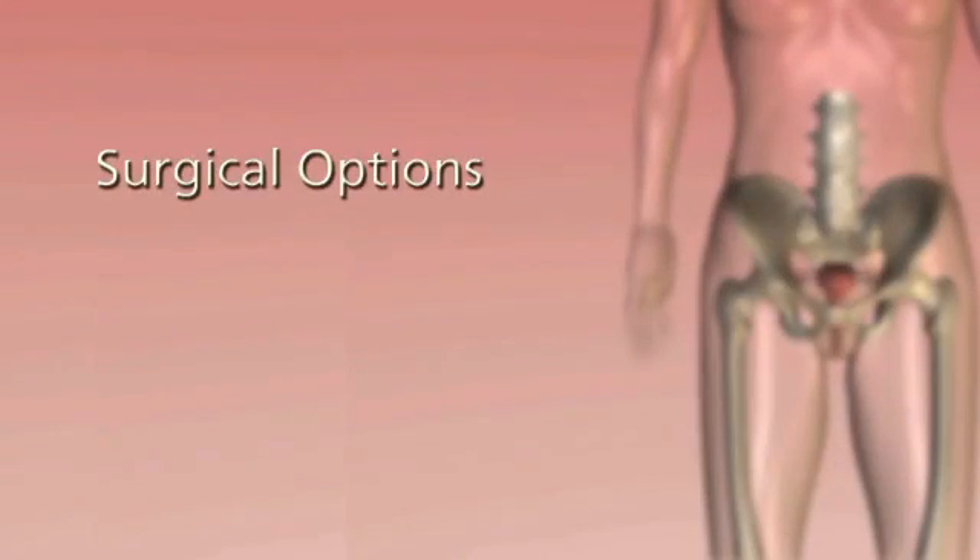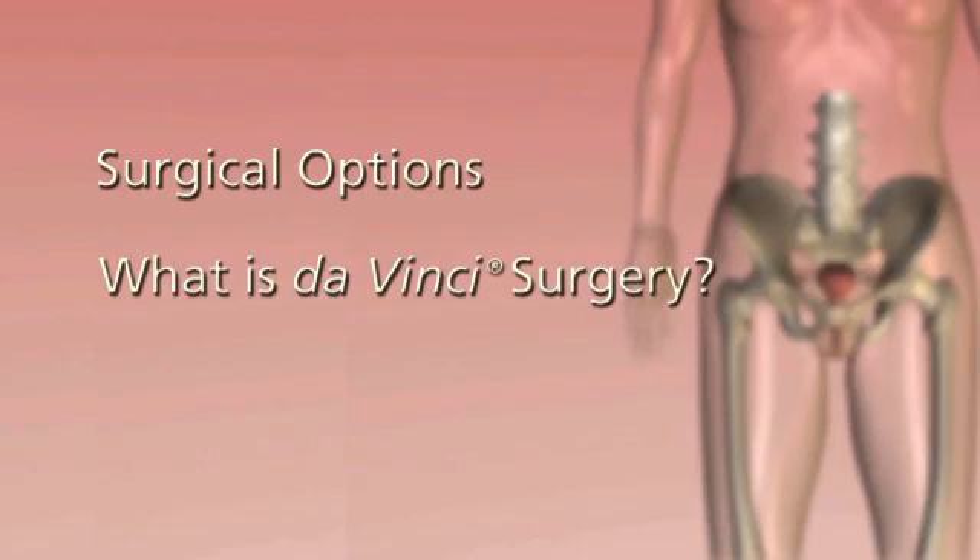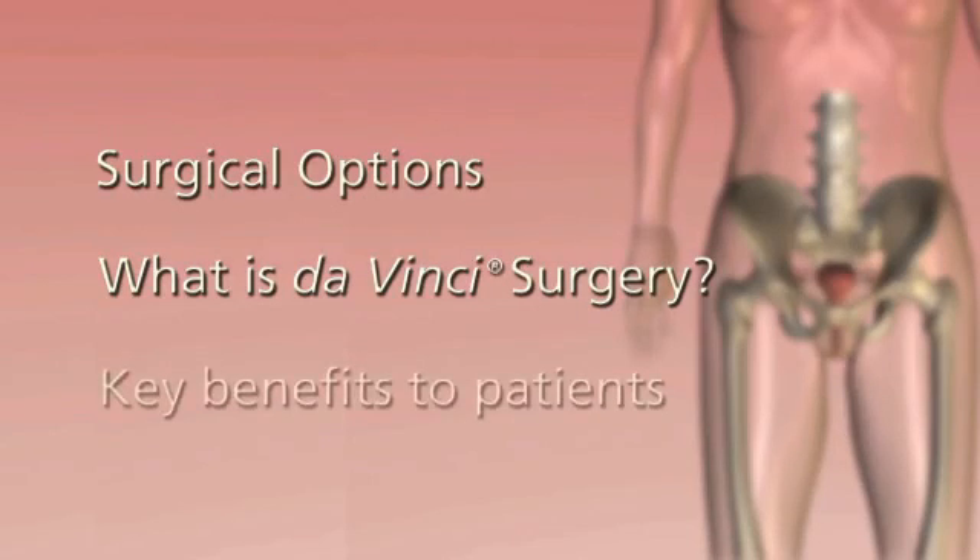They had DaVinci surgery. This video will explain your surgical options, what DaVinci surgery is and what's involved, and DaVinci's key benefits to patients.